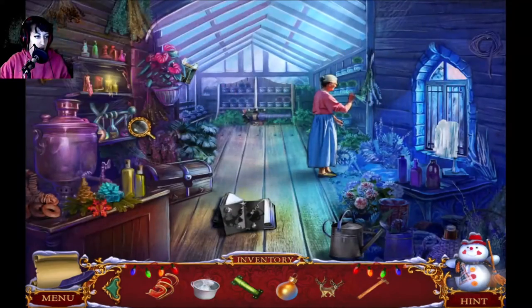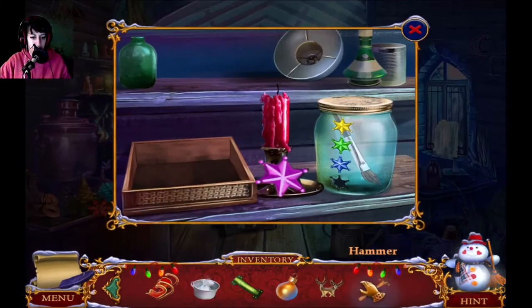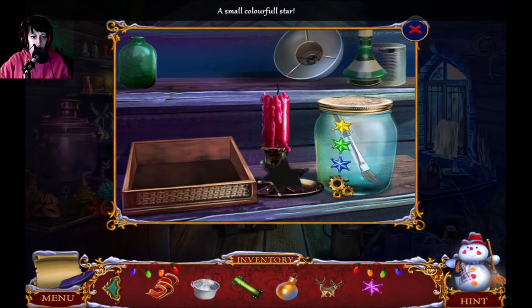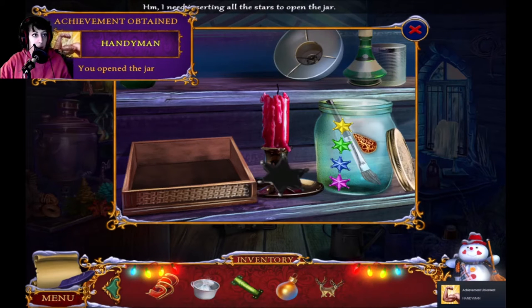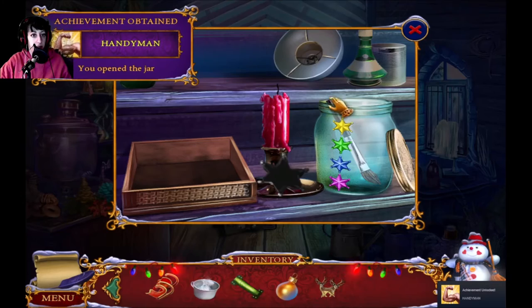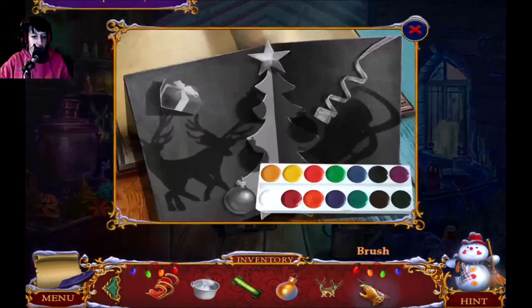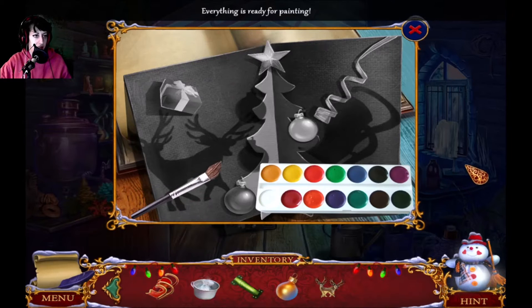Oh, the star! Need something heavy — sure. Looks so much bigger there. All the stars are in place. I opened the jar. Just gonna use that. Everything is ready for painting.